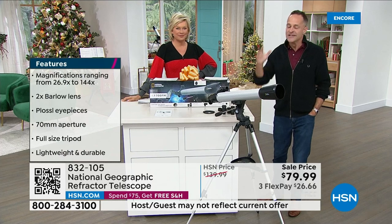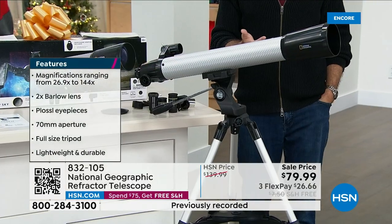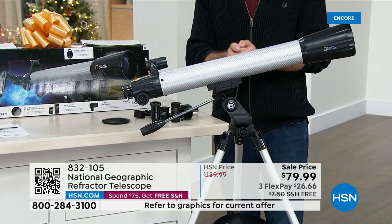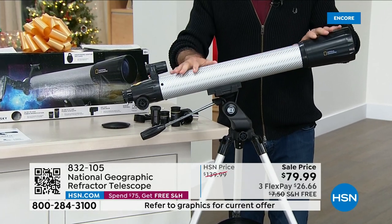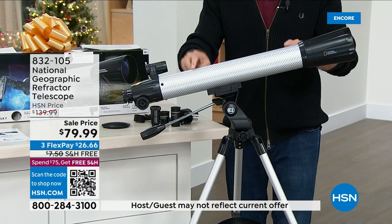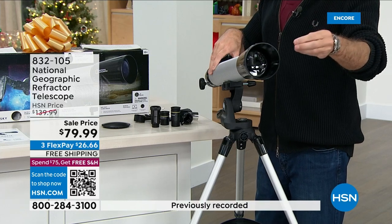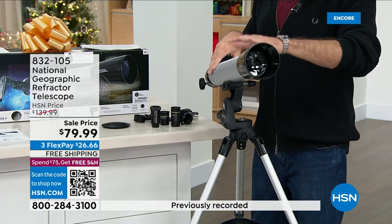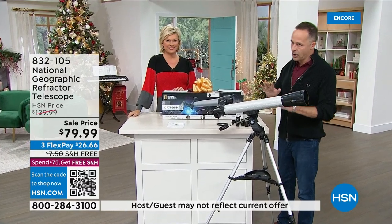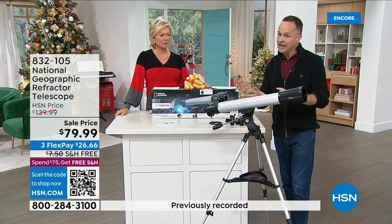Opening up other worlds with a brand name like National Geographic — that's a really big deal. I think of growing up watching National Geographic specials and just really nostalgic things like that. This telescope is very special. It is the most powerful I've sold from National Geographic this year. This has a 70-millimeter aperture lens, which is basically talking about the amount of light it can gather. It's perfect for viewing the moon, planetary bodies, and some deep sky bodies too. It's so high quality, very simple to put together.